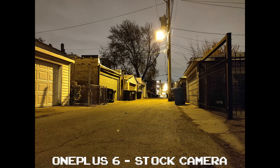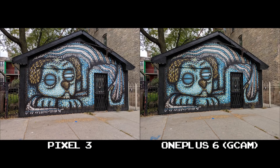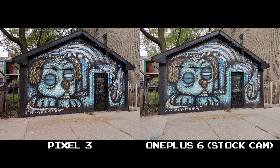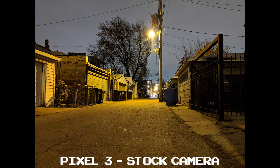I've pointed this out before, but the stock camera app of the OnePlus 6 and OnePlus 6T both do really well at night. In my personal opinion, I think the ported Google Camera app does a lot better than the stock OnePlus camera app during the day, but at night the OnePlus camera does a really good job — better than what GCam provides, and in a lot of instances in my testing, better clarity than the Pixel 3. But Night Sight is a different story.